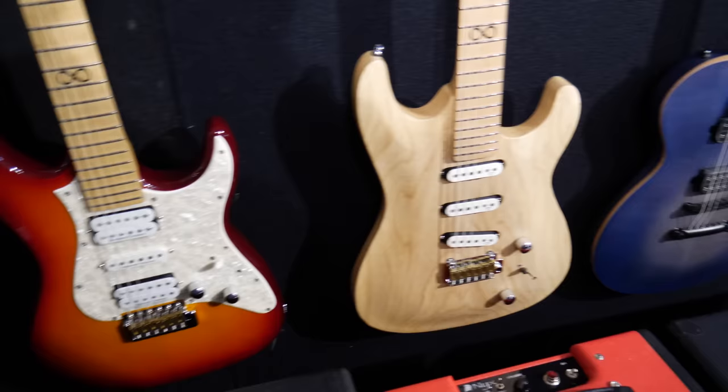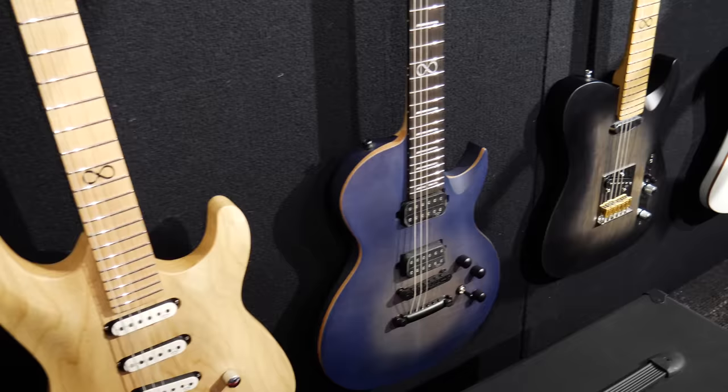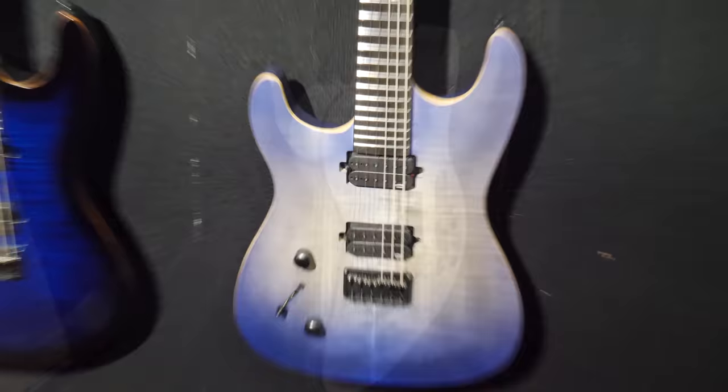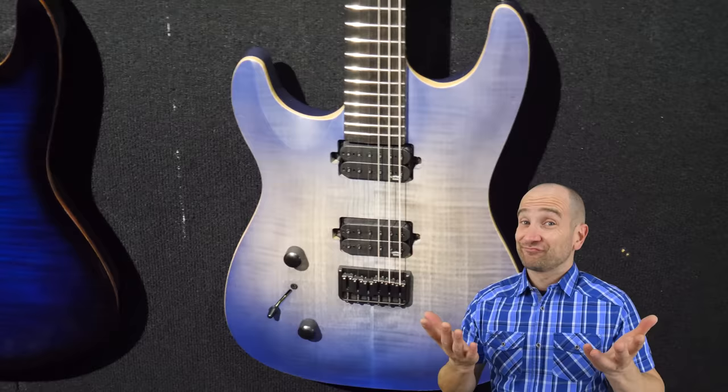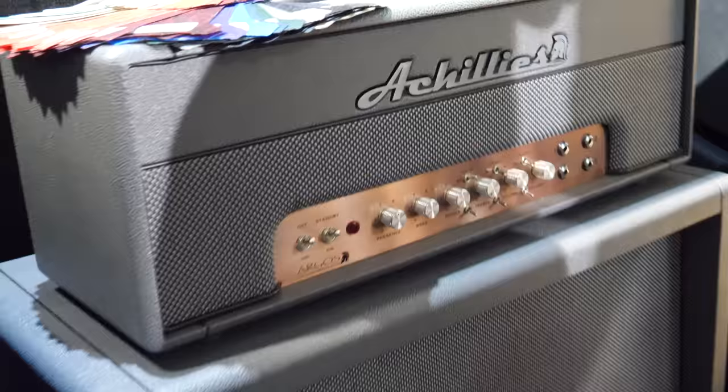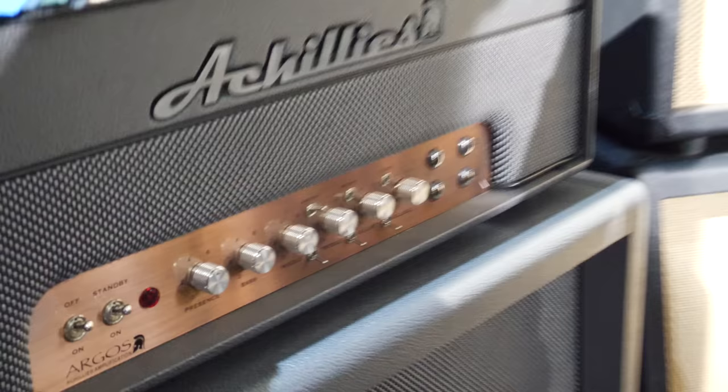Chapman guitars were also at the show, sharing part of their booth with Achilles amplifiers, which are made right here in Melbourne, Australia. I'm still not buying the hype around these guitars. While they might look good and be decent value depending on what part of the world you're from, I'm not sure I really get it. If I want a Telecaster, I just go buy a Telecaster. If you're unfamiliar with Achilles amplifiers, they're handmade right here in Melbourne, Australia. I've had a chance to review a number of them — I'll put a playlist up in the cards.